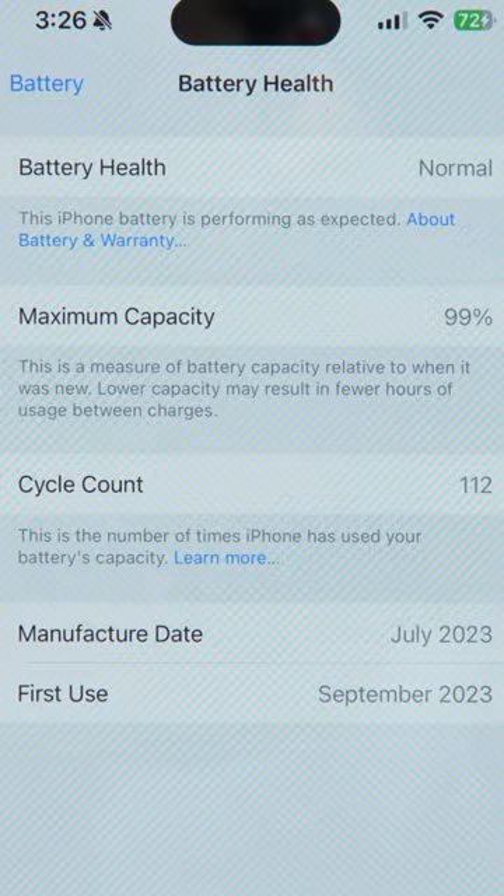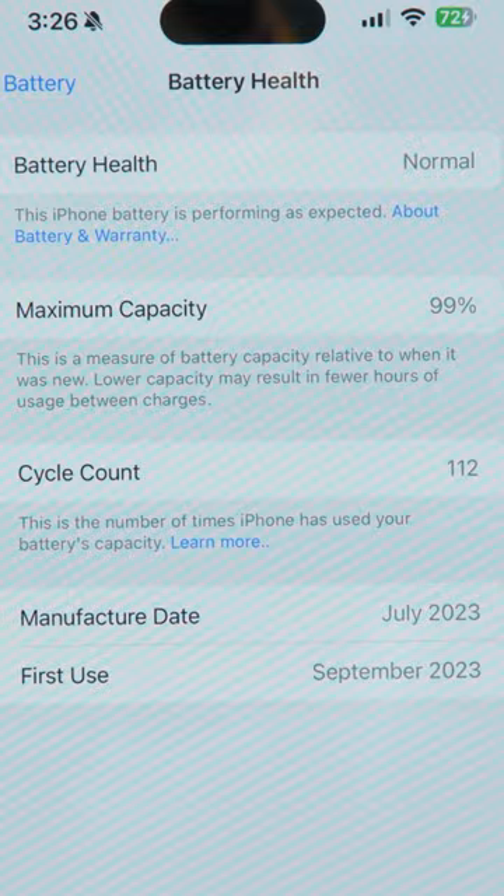The battery health is normal — yay! The max capacity did drop from 100% to 99% and my cycle count sits at 112.